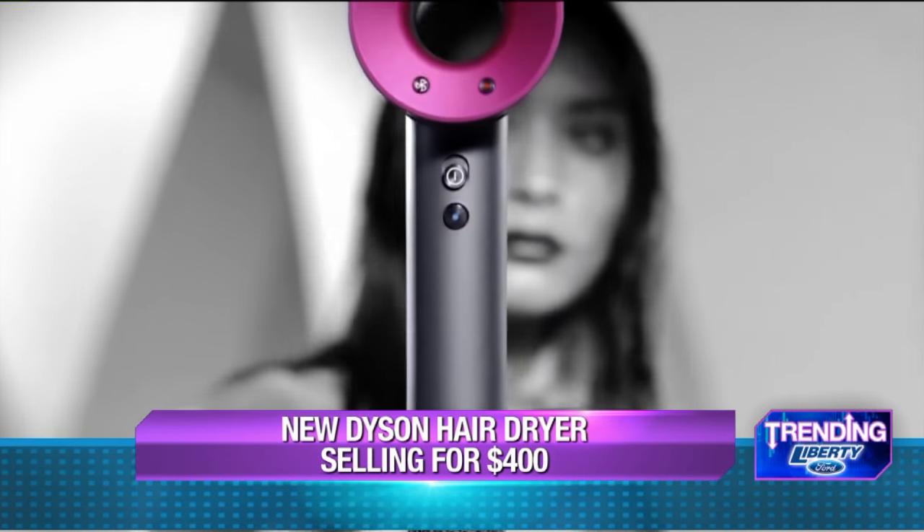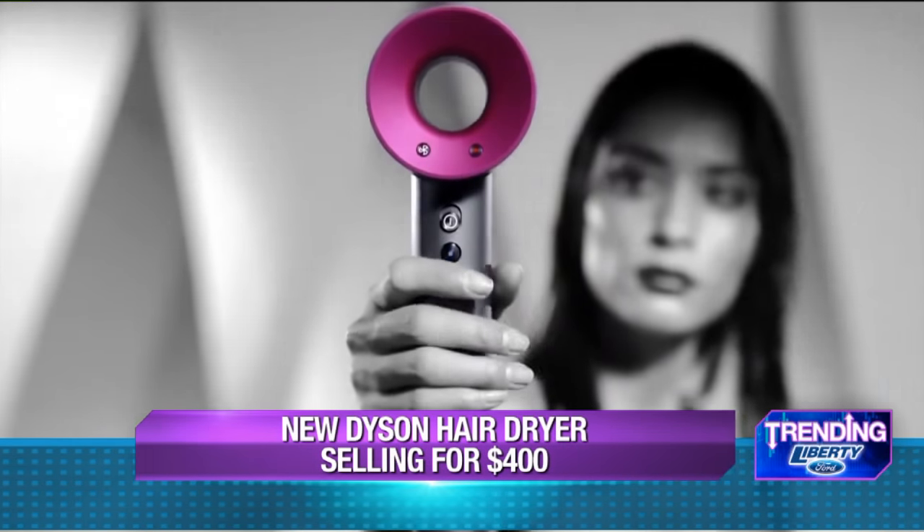They make a nice vacuum. Have you tried the Dyson vacuum? Oh yeah, it's worth every penny. Those are also $400. They've got great suction, and I've got the little handheld thing too — it's awesome.